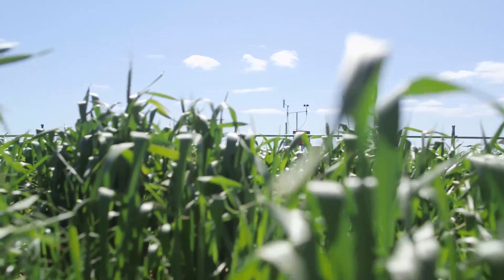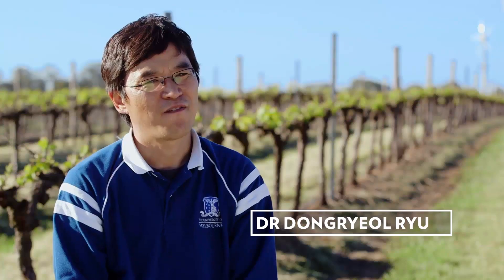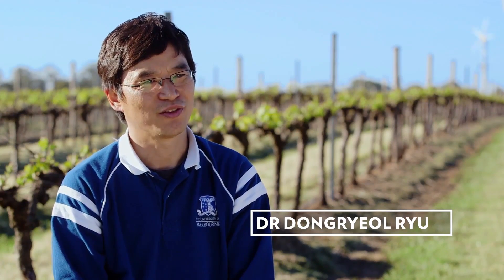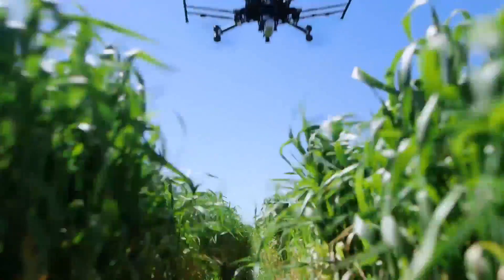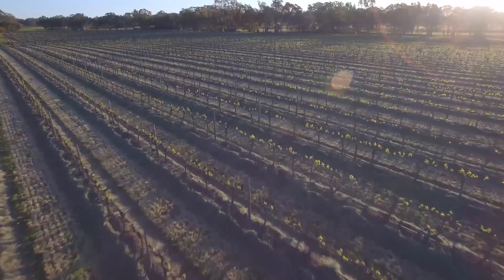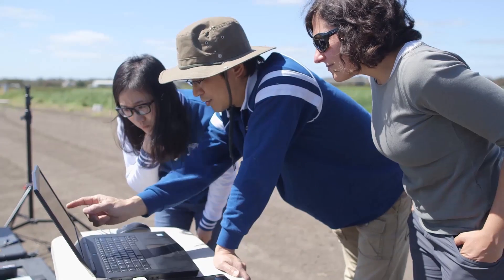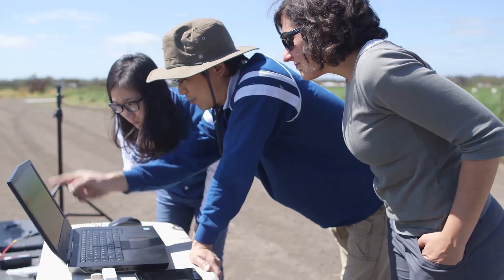Collecting water stress data using traditional handheld devices is very time-consuming. Flying sensors totally changes the equation. You can cover a much larger area in a fraction of the time. The drone-based monitoring we have developed allows us to provide very detailed readings of water stress of an entire vineyard within just an hour.